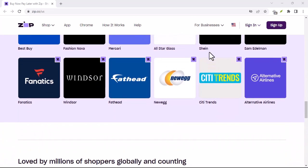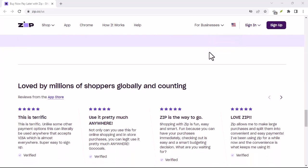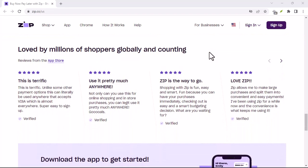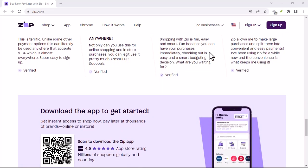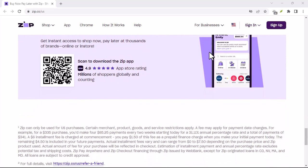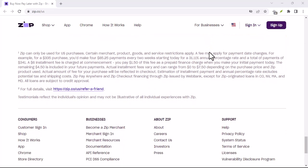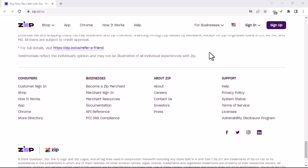So, is ZipPay the right call for you? That depends on your financial situation and spending habits. If you're looking for a way to manage your budget and avoid credit card debt, ZipPay could be a good option. But remember, responsible spending is key. With that said, thanks for watching and until next time.